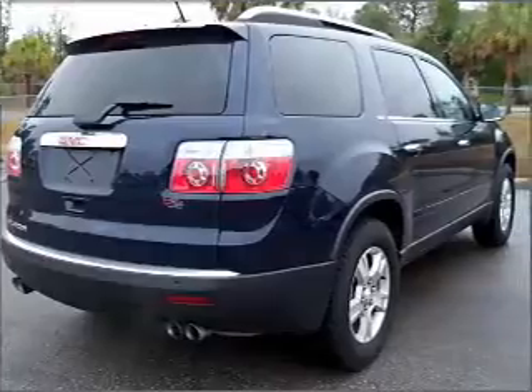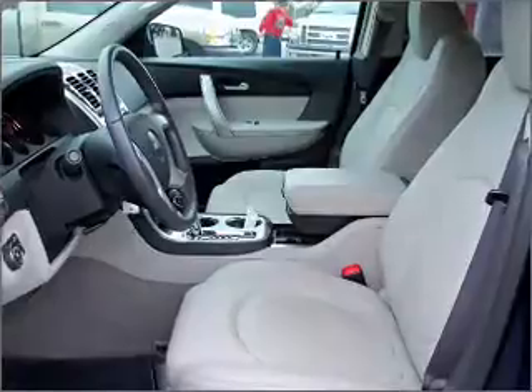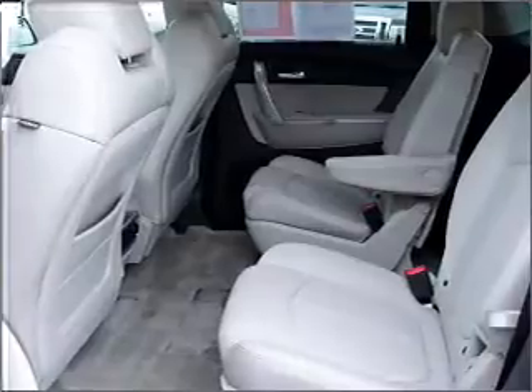Stand out from the crowd with premium wheels. Treat yourself to the splendor of a premium sound system. Anti-lock brakes help you bring your vehicle to a safe stop. Indulge in the comfort of heated seats. Pamper yourself with memory settings.